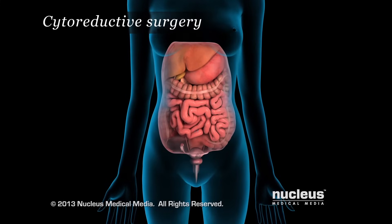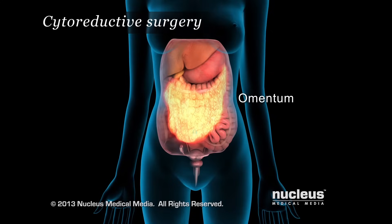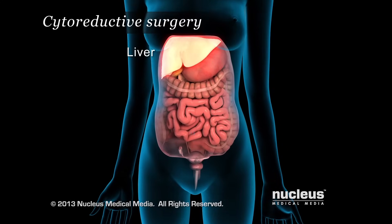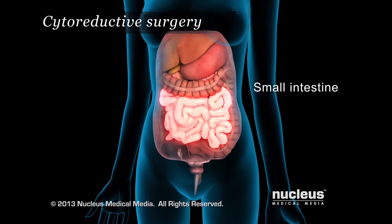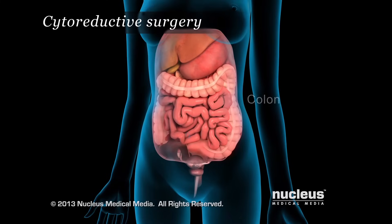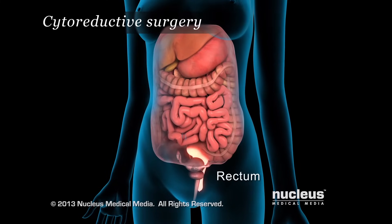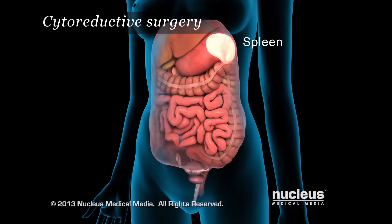Surgery can involve the removal of tumors in the upper and lower abdominal area, on the omentum, on the liver, stomach, small intestine, colon, rectum, pancreas, and spleen.